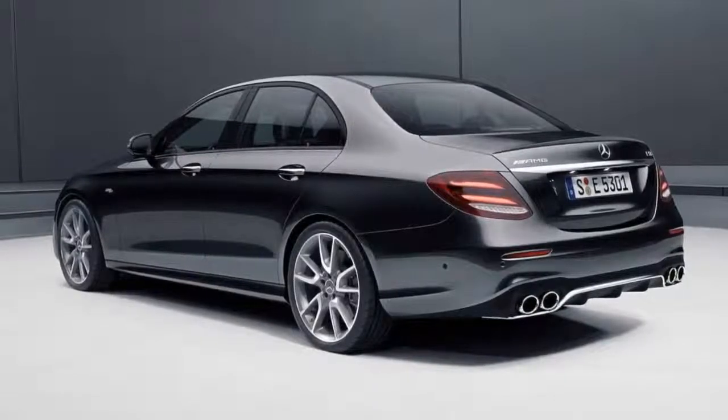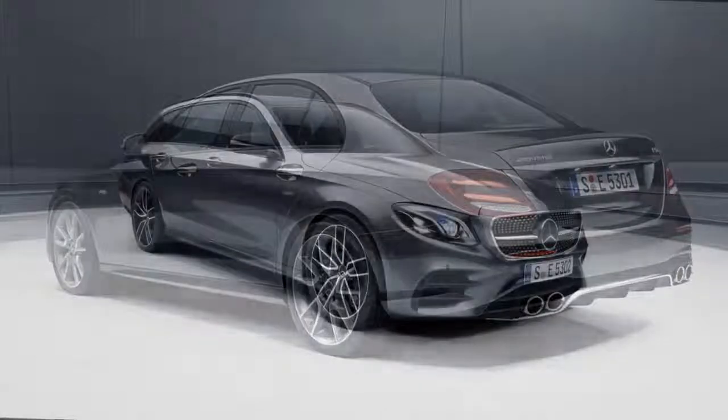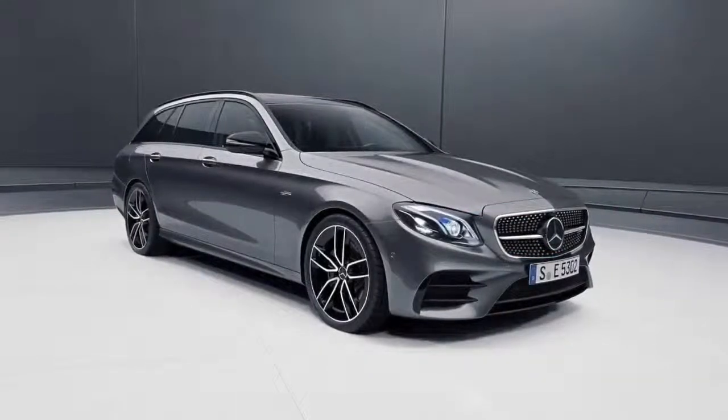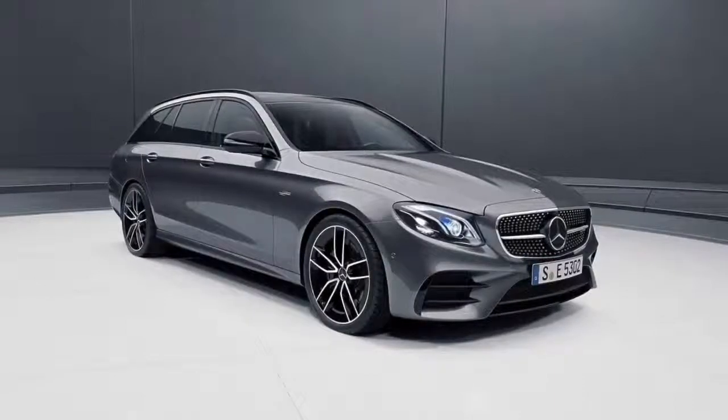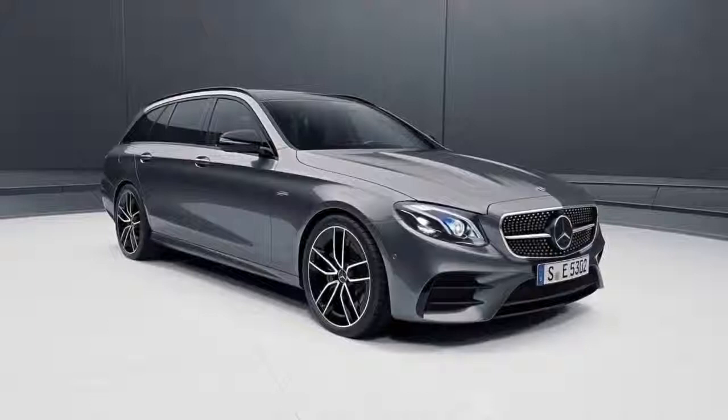All that extra power comes paired to a 9-speed AMG SpeedShift transmission with standard all-wheel drive courtesy of the AMG 4Matic Plus system. Five different drive modes are available, including Eco, Comfort, Sport, Sport Plus, and Individual.